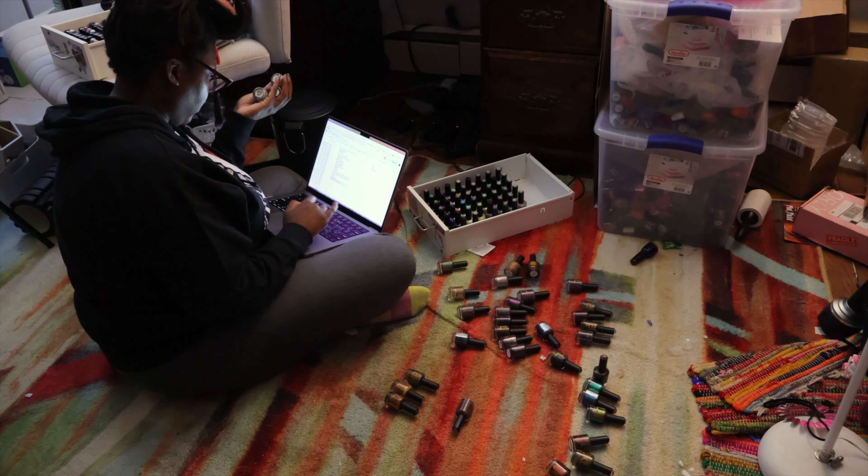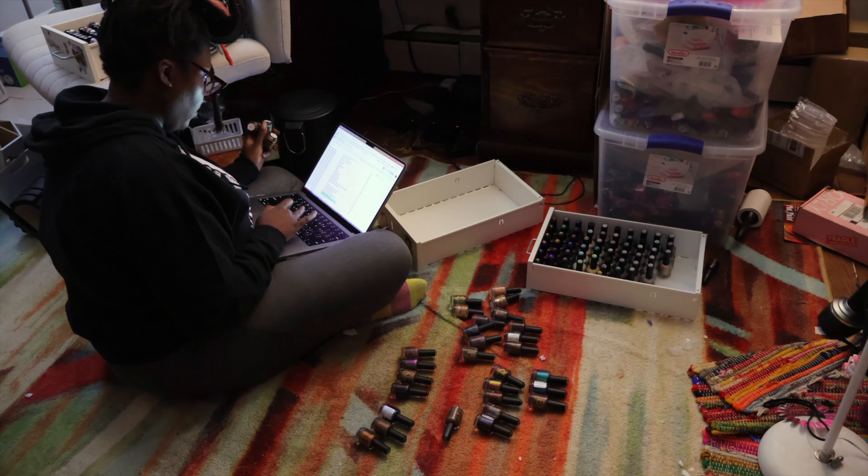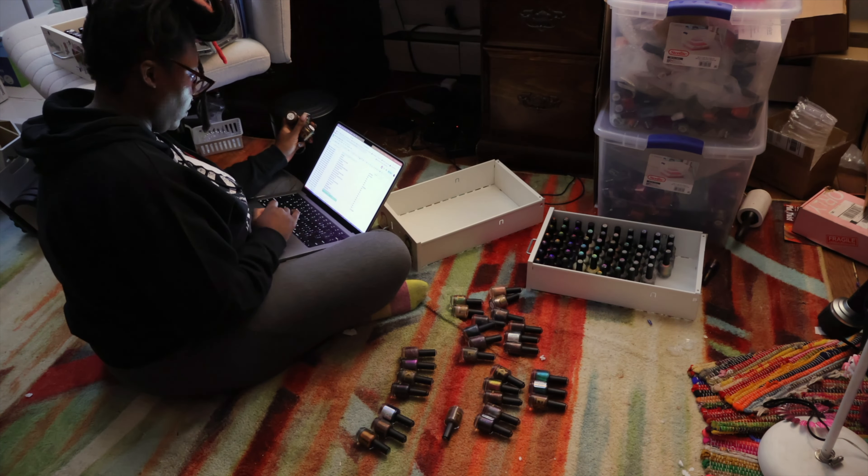Hey everyone, it's Nicole here, welcome to the channel. Today we are back in the nail room. I want to finish up organizing some nail polish. I kind of decided that after I finished Bee's Knees, I want to get in on my Heather's Hues polishes because that's what I want to do next.